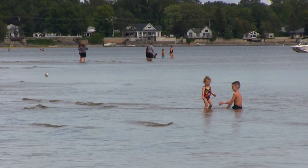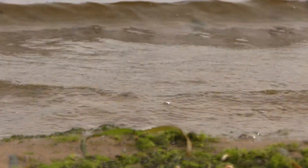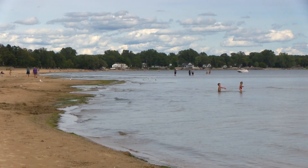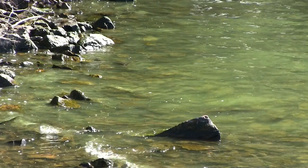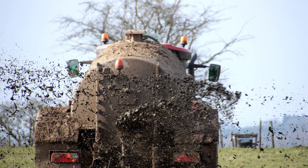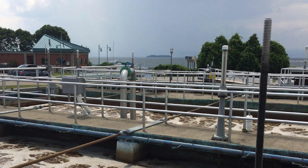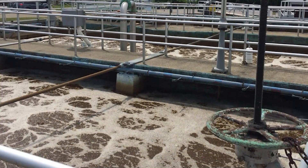Monitoring water quality of beaches is important to help ensure the safety of swimmers. Lake water is sampled regularly to check for presence of harmful bacteria or other pathogens that may be present in the water as a result of things such as faulty septic systems, manure spills, geese or duck overabundance, swim accidents, or malfunctioning wastewater treatment plants.